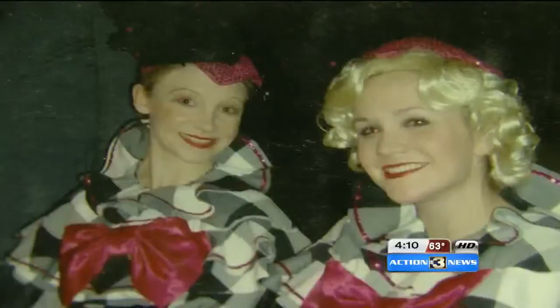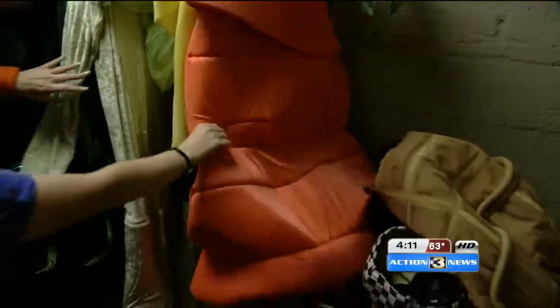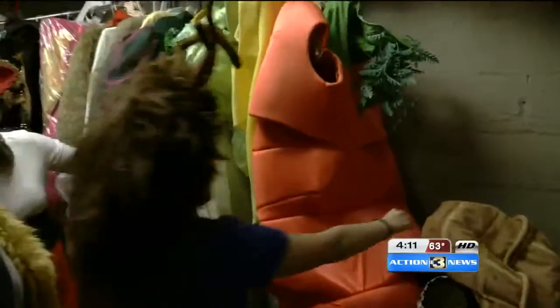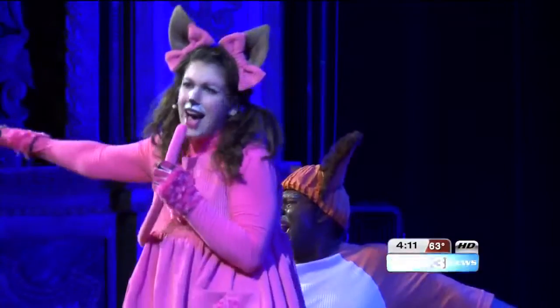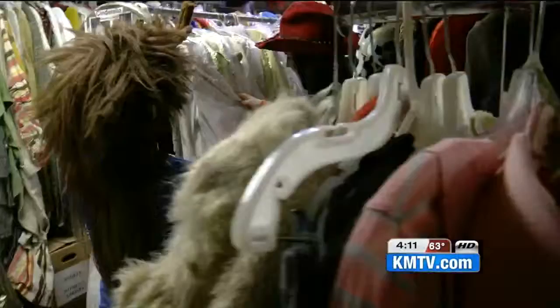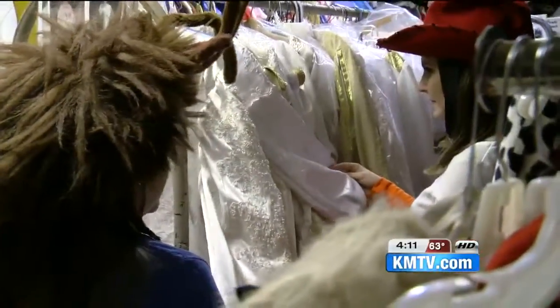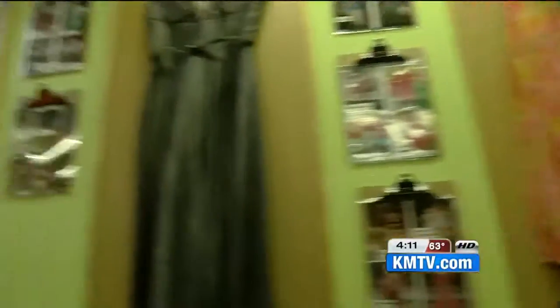The costumes are picked from a giant photo catalog by characters — celery, a carrot, a giant peanut — or by the show that the Rose Theater did. These are the ball gowns from when we did Cinderella, and they are made out of old wedding gowns, so whether you want to dress up or down.